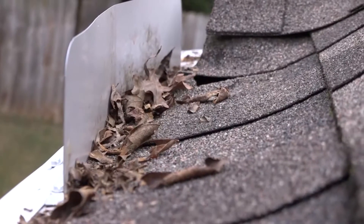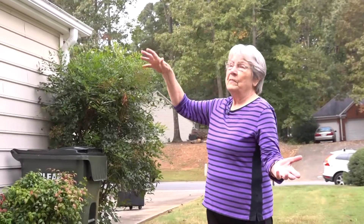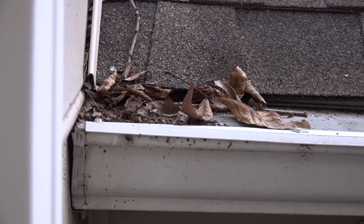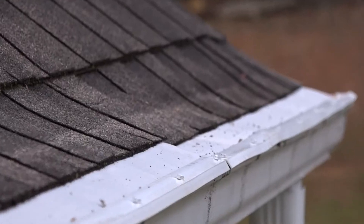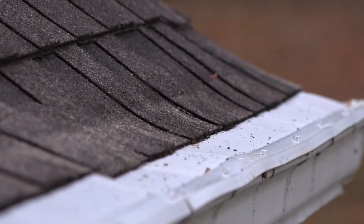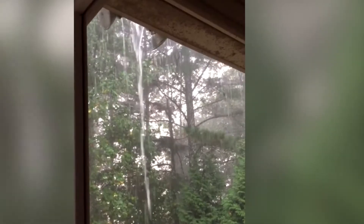The last time they came, they tore off all of the diverters. At 81 years old, she's not up to climbing a ladder to clean out the leaves gathering in her gutters. So she shelled out $3,500 for what she hoped was a no-maintenance gutter protection system.